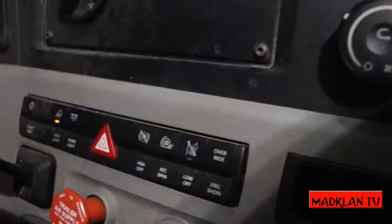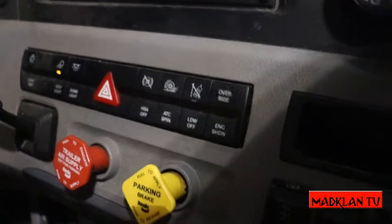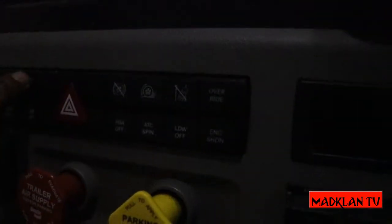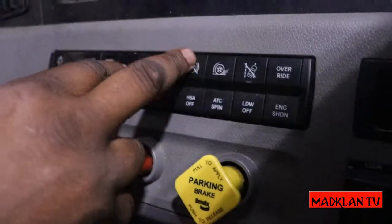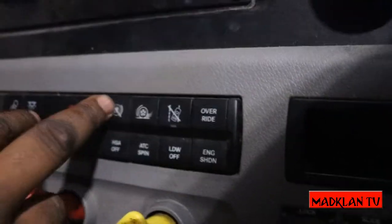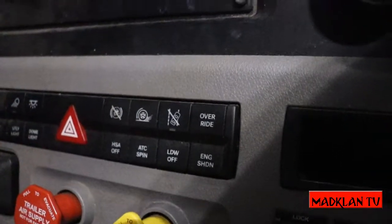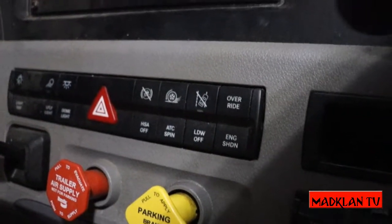The utility light is the light behind your cab so you can see your fifth wheel and have a good view on your catwalk. The dome light, of course, is the inside light. And the HSA — Hill Start Assist — that is to prevent you from rolling back. You really want to press it while you're going uphill or if you're parked uphill. It also connects with the emergency brake; everything connects in one.